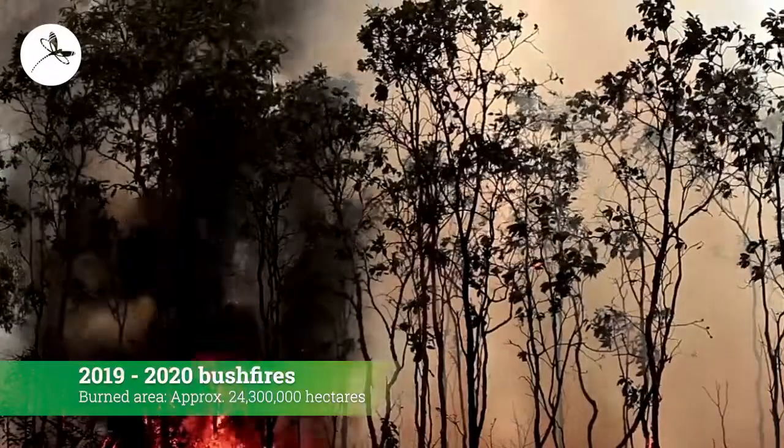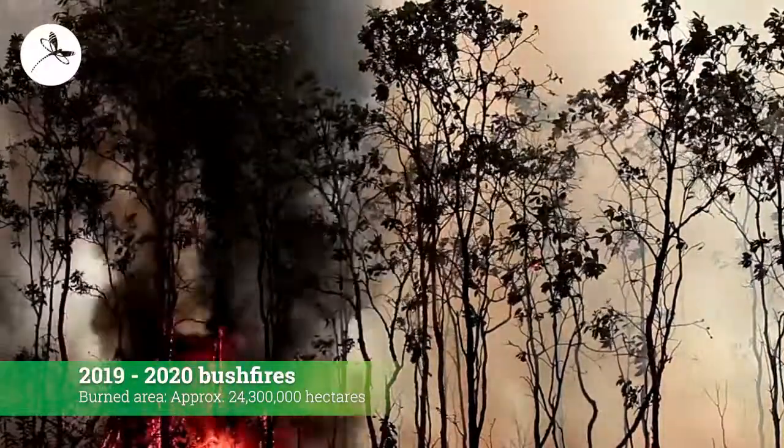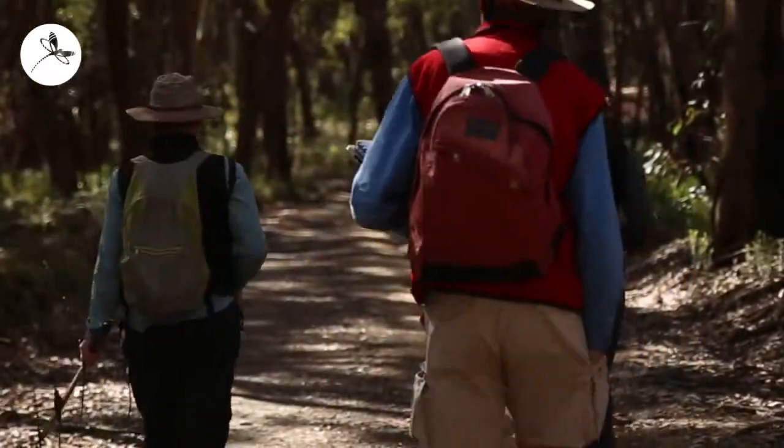Once we do find them, there's also a real challenge in keeping track of them. Since the fires, they've just shot up or down into the really steep gullies. Their home ranges are much, much bigger and there's days we just can't get to them.